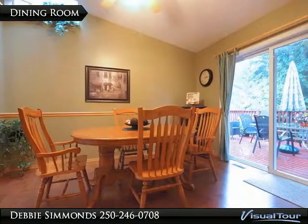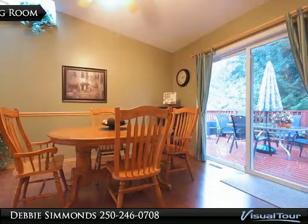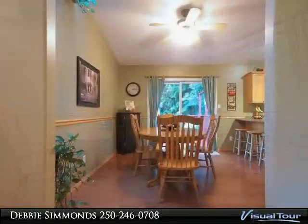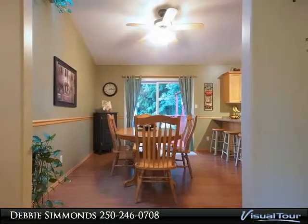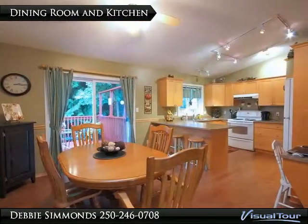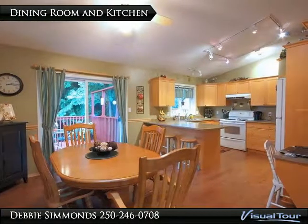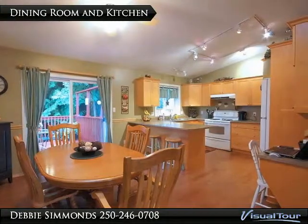The dining room is bright and opens out onto the very private back deck, as well as onto the kitchen. Here is a view of the beautiful kitchen from the dining room. The kitchen has maple cabinets, a pantry, and a desk area.